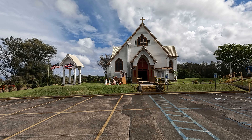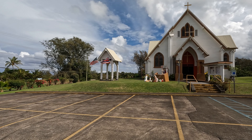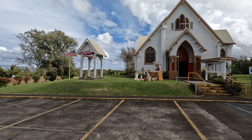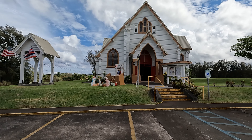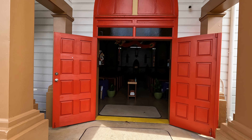But I thought this was kind of interesting. I mean, we see the American flag, we see the Hawaiian flag, and some Jesus stuff right in front of the church. The door is open, so we might as well take a look.